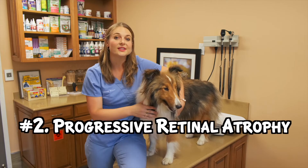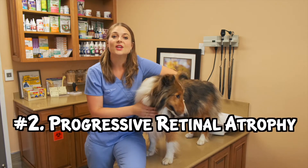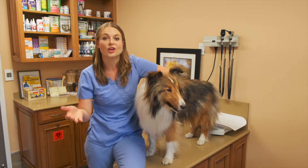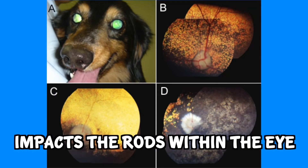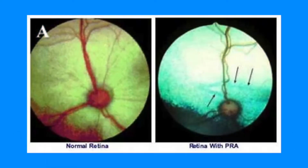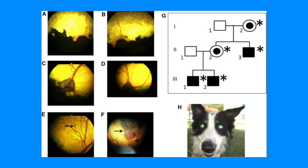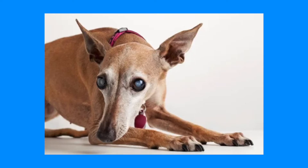Number two, Progressive Retinal Atrophy, or PRA, is another recessively inherited genetic eye disease that causes degeneration of the photoreceptor cells in the eye. Found in over a hundred dog breeds, this disease specifically attacks the rods, which are responsible for night vision, whereas cones are for color. The onset is usually around five years old and it is a progressive disease starting with night blindness and then full blindness in these dogs.